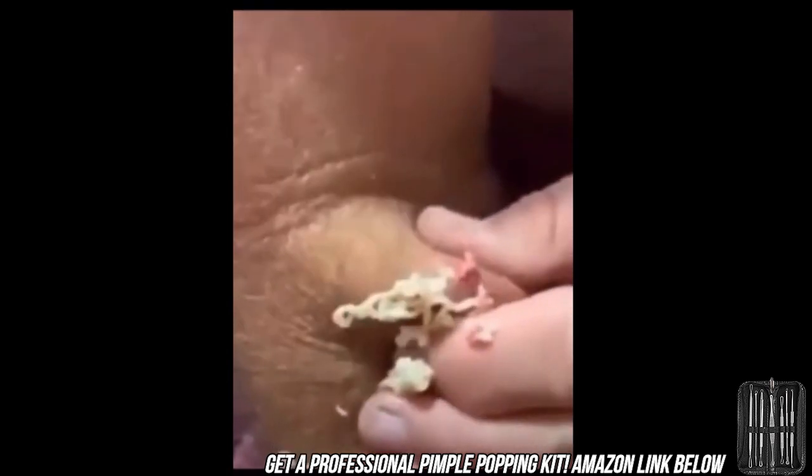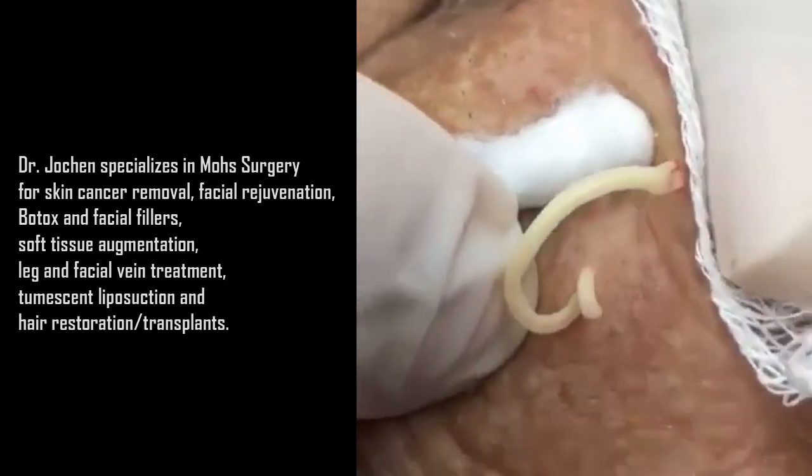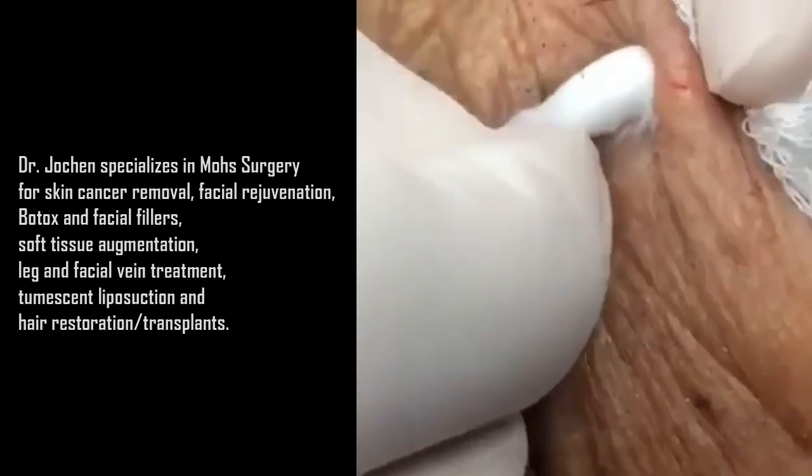Dr. Johan specializes in Mohs surgery for skin cancer removal, facial rejuvenation including cosmetic laser technology, Botox and facial fillers, soft tissue augmentation, leg and facial vein treatment, tumescent liposuction and hair restoration and transplants.